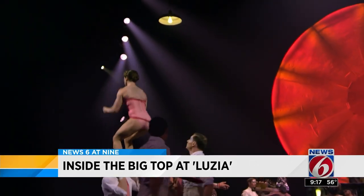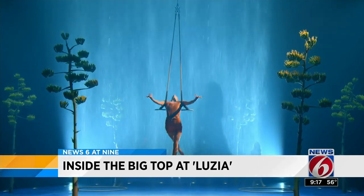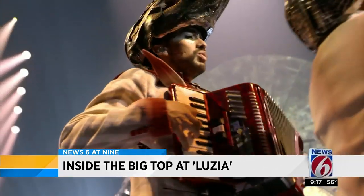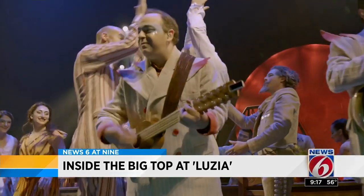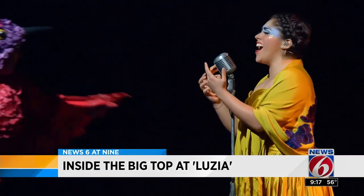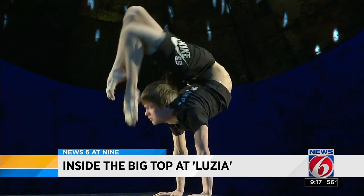Luzia was created as a tribute by an Italian who lived in Mexico for about 10 years. He fell in love with the culture of Mexico. It's his own interpretation of the show, so we like to say that Luzia is an imaginary Mexico — a world happening between dream and reality.